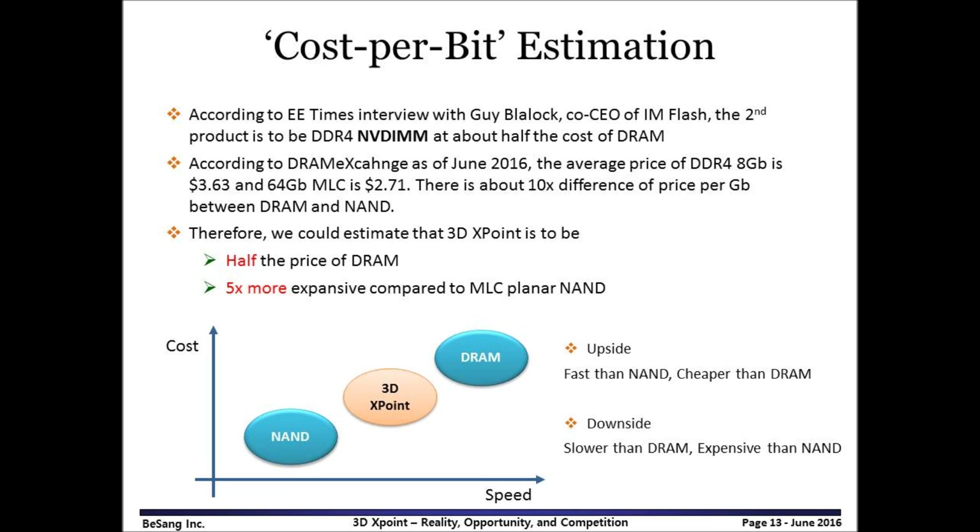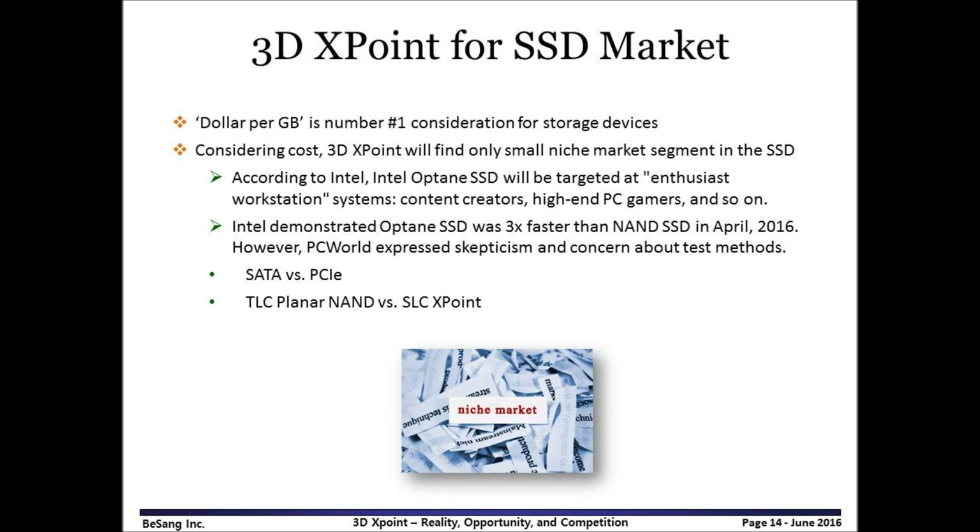The CEO of IM Flash mentioned that 3DxPoint is half the price of DRAM. There is a 10 times cost-per-bit difference between DRAM and MLC planar NAND, so we may estimate the cost of 3DxPoint at about 5 times more expensive than NAND. So, the position of 3DxPoint is somewhere in between NAND and DRAM considering cost versus speed. Intel claims 3DxPoint is faster than NAND and cheaper than DRAM. However, if we flip over this claim, then it is slower than DRAM and much more expensive than NAND.